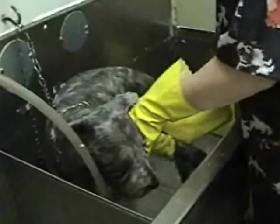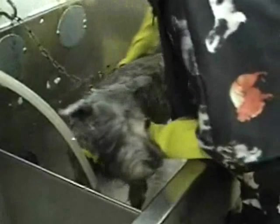At home, be sure that you rinse your dogs very, very well so it doesn't cause any skin problems, itchiness, or anything like that.